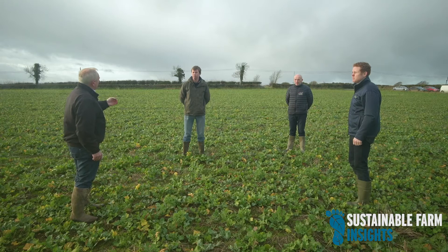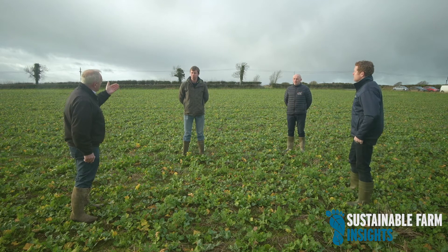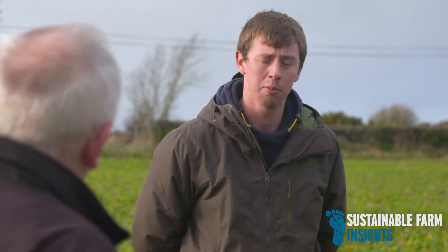James, we're now going to talk about tillage because you're a tillage farmer. Can you explain the type of farming you're doing, what you're growing, and how you're managing the land base? We're a mixed farm with beef and tillage, but we run a nine-year, six-crop rotation.